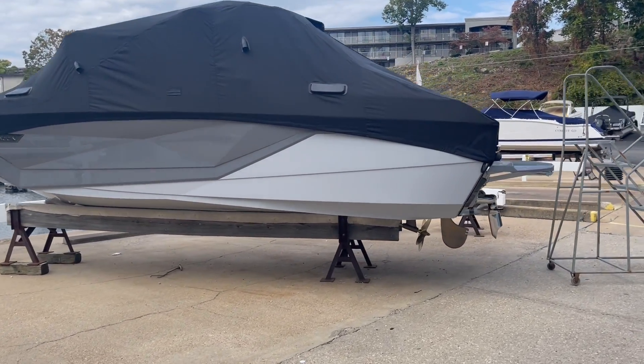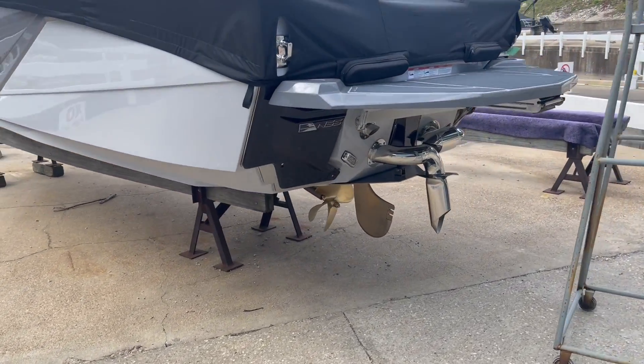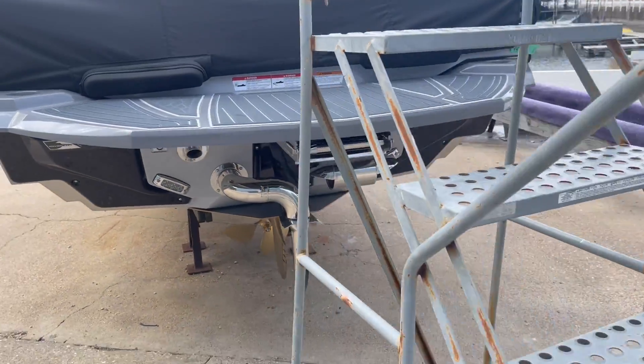Making our way to the back of the boat, as you can see we have the NSS surf system, surf pipe, and the Nautique steering assist ladder underneath the swim platform.